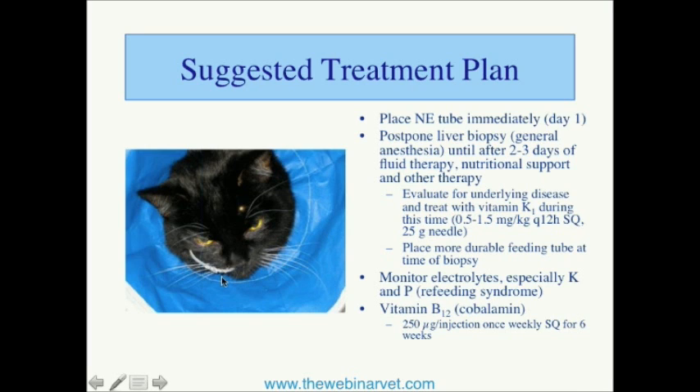Oftentimes we will use nasoesophageal tubes for the entire treatment period, but sometimes it is preferable — for ease of owner care and for the occasional cat that doesn't tolerate these tubes well for very long — to place a more durable feeding tube. So sometimes we'll be anesthetizing these cats for a biopsy, sometimes for placing an esophagostomy or gastrostomy tube, and sometimes doing a combination of a liver biopsy and a more durable tube placement.